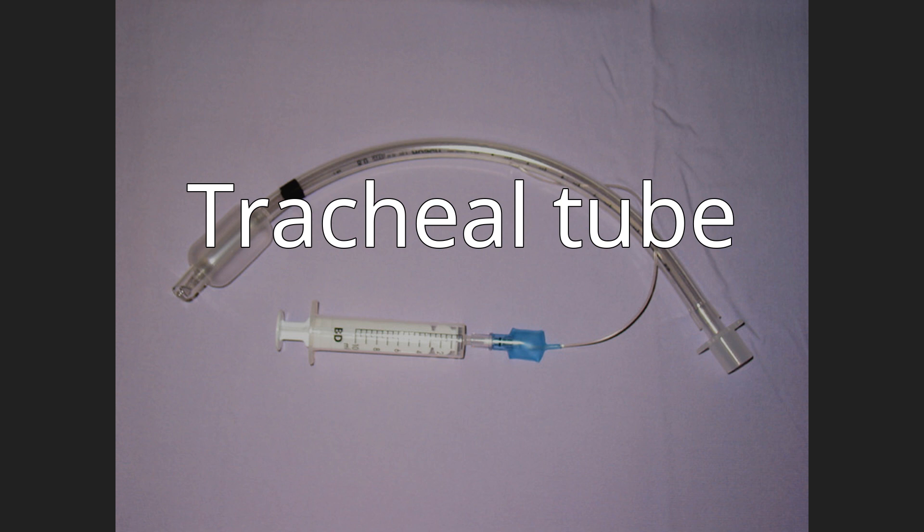Many different types of tracheal tubes are available, suited for different specific applications. An endotracheal tube is a specific type of tracheal tube that is nearly always inserted through the mouth (orotracheal) or nose (nasotracheal). A tracheostomy tube is another type of tracheal tube; this 2–3-inch-long (51–76 mm) curved metal or plastic tube may be inserted into a tracheostomy stoma following a tracheotomy.